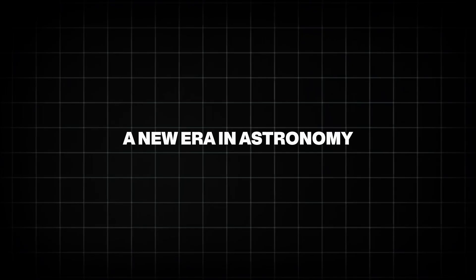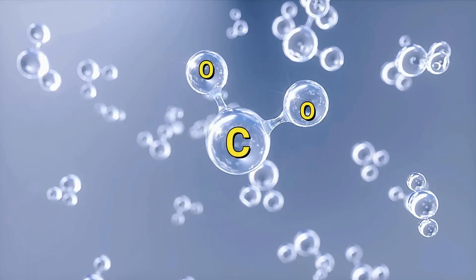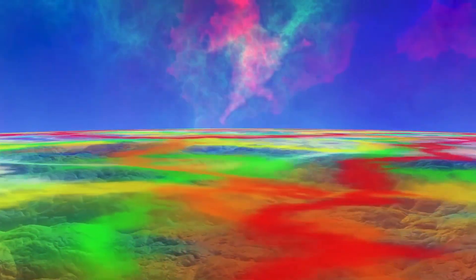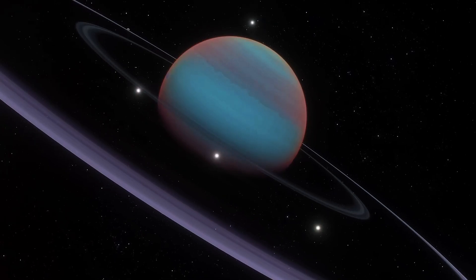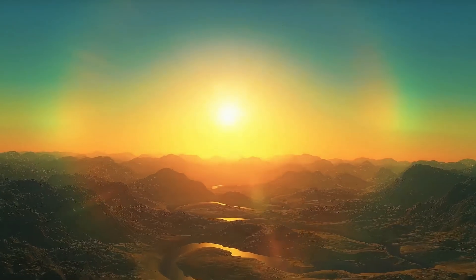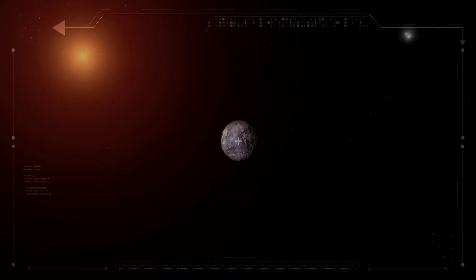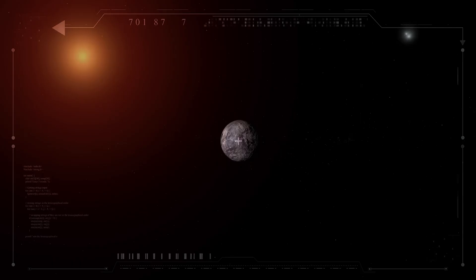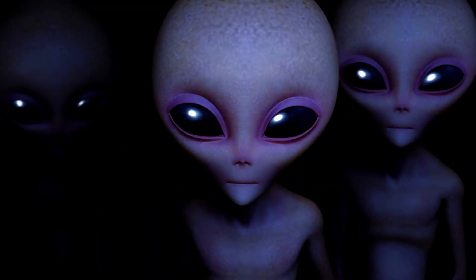Finding water vapor on a distant exoplanet shows just how far science has come. In the 1990s, we hadn't confirmed a single exoplanet. Now we've confirmed more than 5,500. And we're not just finding them — we're studying their atmospheres, weather, and chemistry. This is the beginning of a new era of space discovery, one that could eventually answer the biggest question of all: are we alone in the universe?